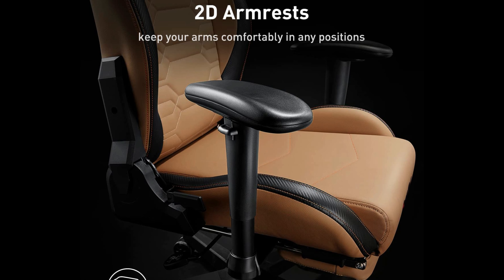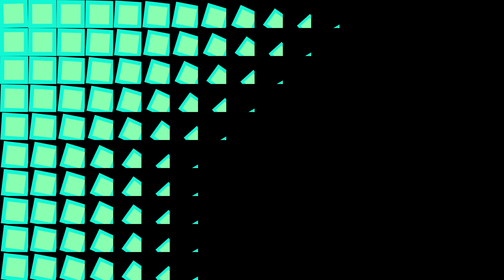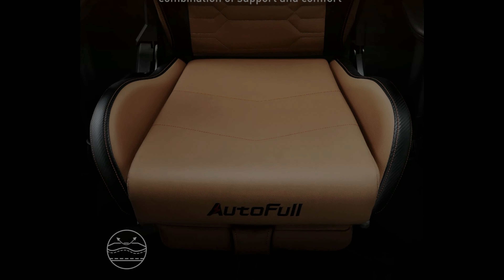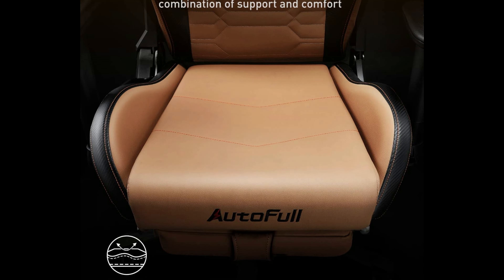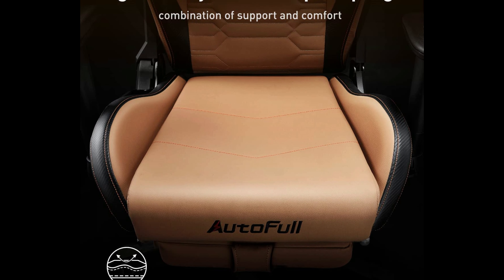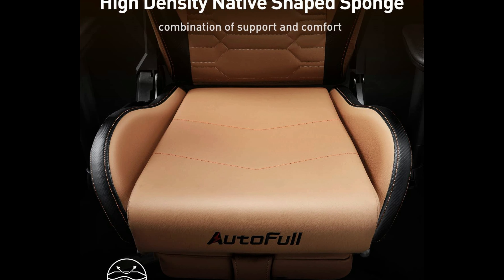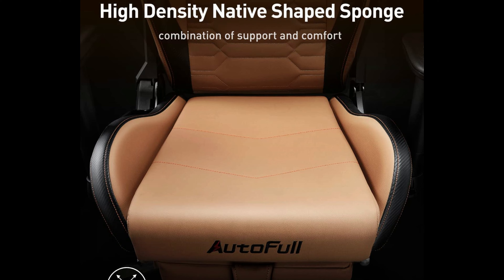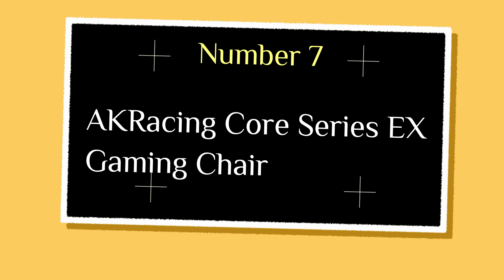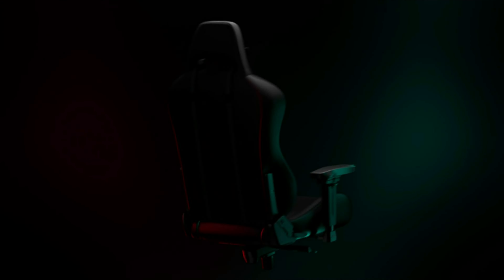Built to last, this chair features a strong integrated metal frame, heavy-duty nylon base, and reinforced backrest and seat cushion for greater impact resistance and durability. The seat cushion is made of 60D-density foam, which is 30% denser than ordinary cushion foam, and maintains its shape. The SGS-certified 4-level cylinder provides added safety and stability during use.